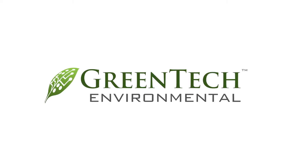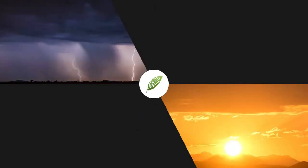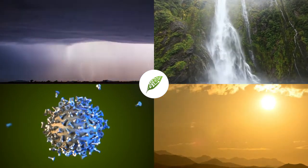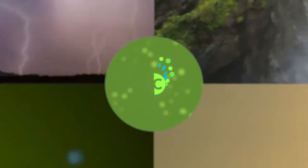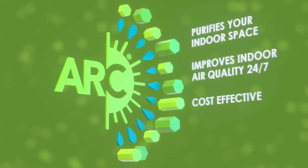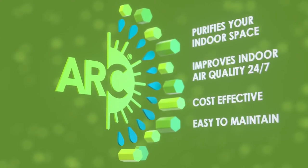Greentech Environmental's PureAir active air purifiers replicate processes found in the outdoors to clean and purify the indoors. Our air purifiers provide continuous purification, 24-7, in a more cost-effective way than using cleaning supplies and chemicals.